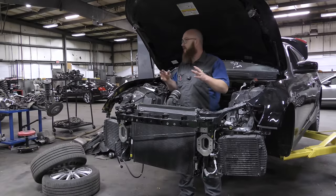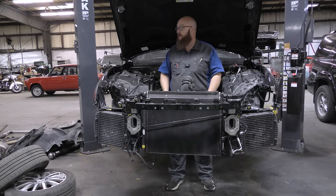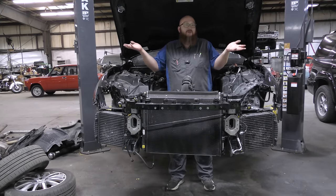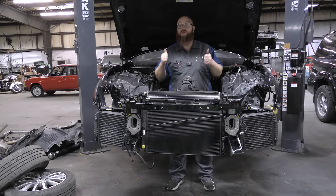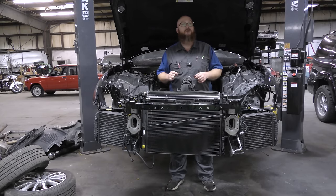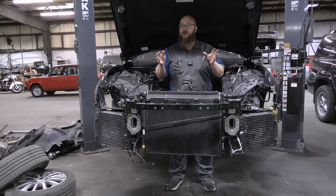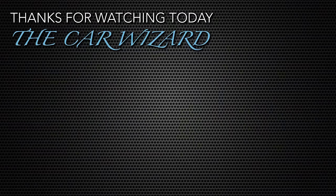I definitely wanted to do this video to show you guys just how insane these carts full of parts are — it still shocks me every time I walk by. As soon as the engine shows up, Hoovy will do a video showing it back together again, so check out Hoovy's Garage for the finished product. If you're curious what tools we use in the shop, check our Amazon Affiliates link in the description — we get a small cut if you purchase anything, and we really appreciate it. Check out Mrs. Wizard's Way for some really cool videos, and hit the subscribe button because we have many cool videos coming.